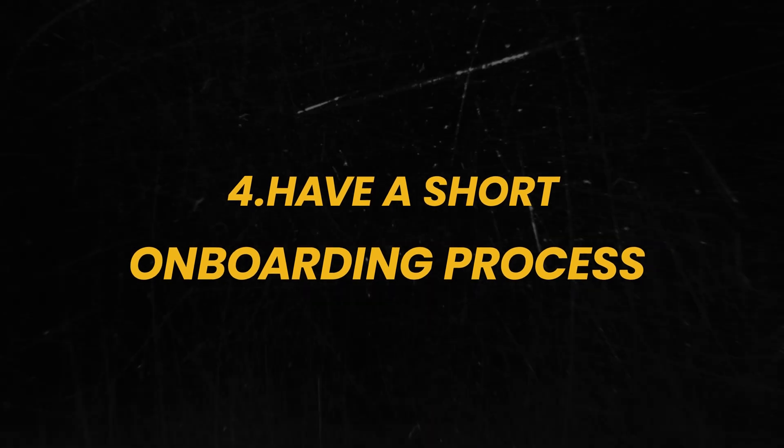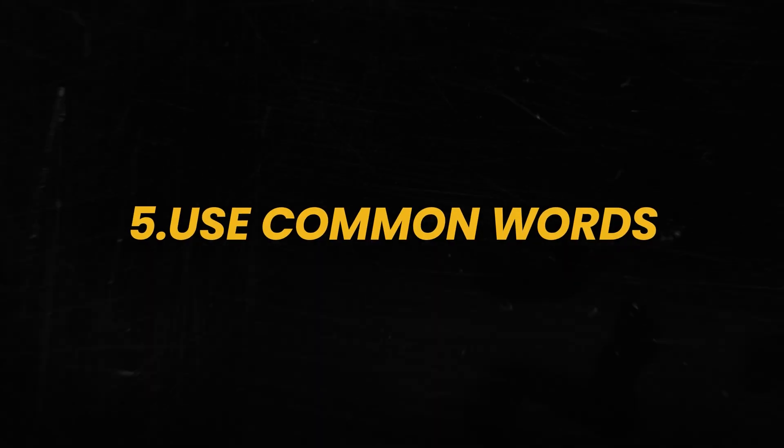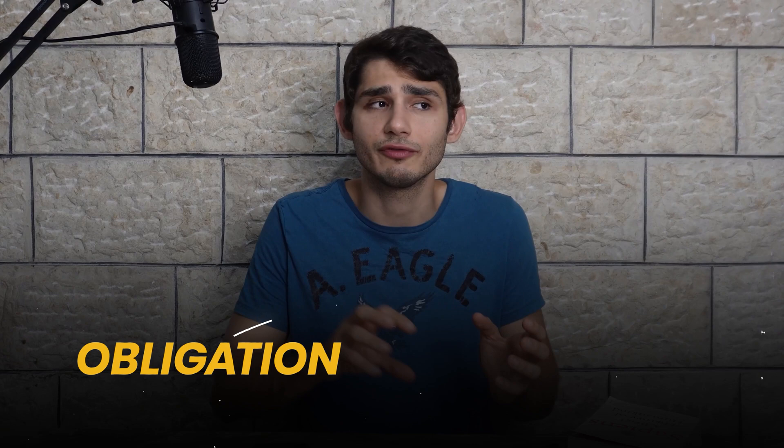Number four: have a short onboarding process. If your product involves tasks that are complicated or not very common, make sure the onboarding is short — when I used a long one in PinkyPartner, all the people just stopped in the middle and nobody completed the process. Number five: use common words. Don't try to be sophisticated with your wording. For example, in PinkyPartner I used the word 'obligation' instead of 'promise' — but 'promise' has more context for a pinky promise app, and 'obligation' was just out of context.